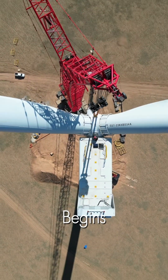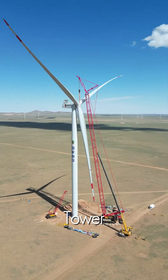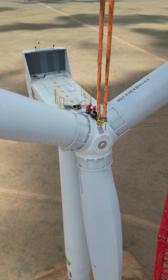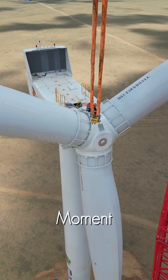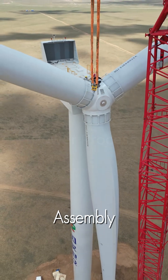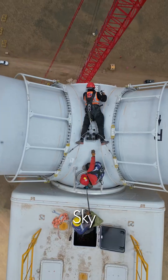Then the ascent begins. With the help of a colossal crane, the tower rises, section by massive section. But the most breathtaking moment is the final lift — the entire rotor and blade assembly, weighing dozens of tons, is hoisted hundreds of feet into the sky.